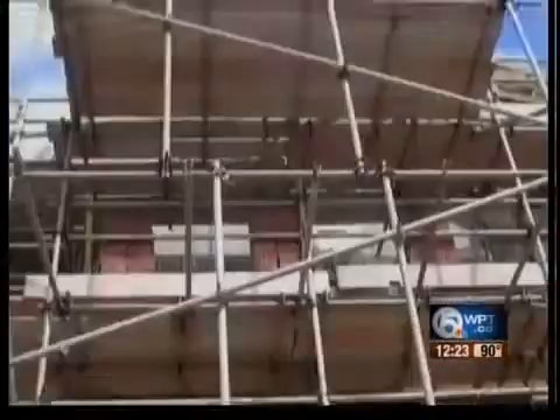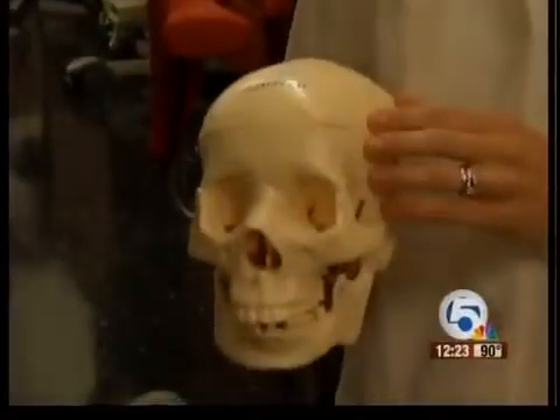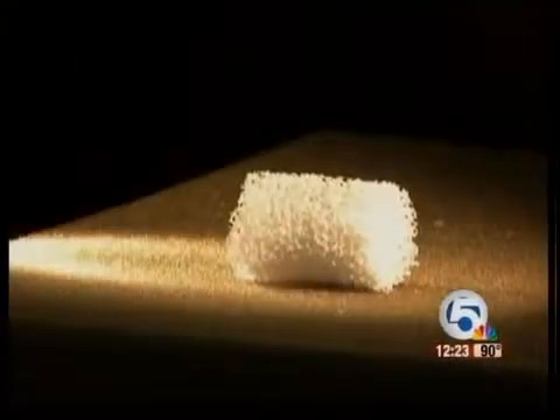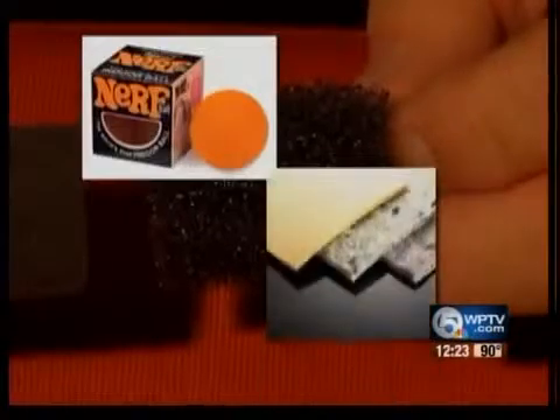When you think of scaffolding, this might come to mind. Here at the University of Texas, San Antonio, researchers are developing something similar to help build bones, not buildings, using a medical grade of polyurethane foam — the porous, spongy stuff you can find in everything from toys to carpet padding.